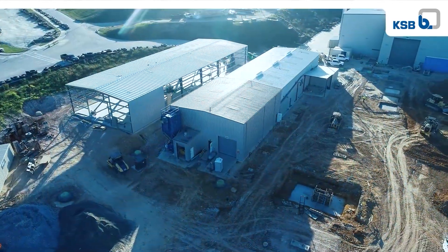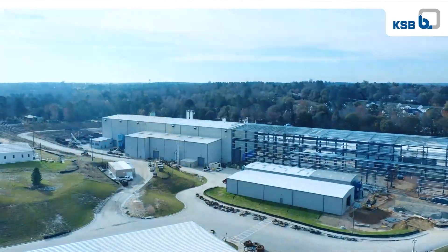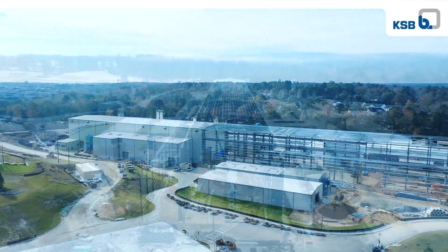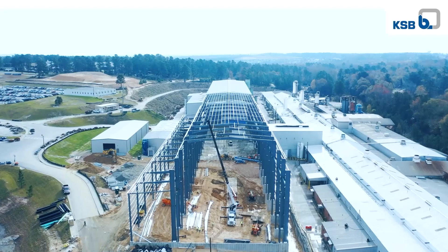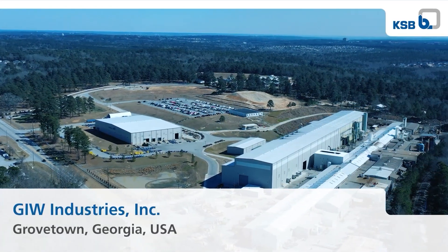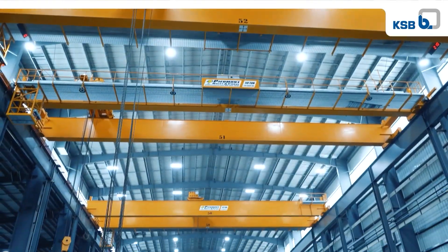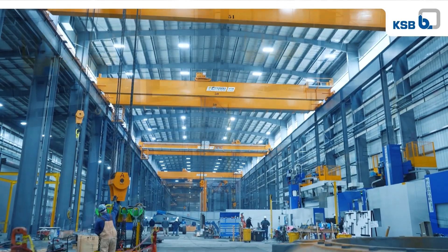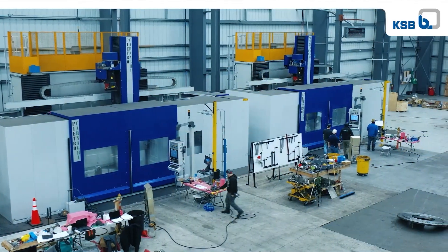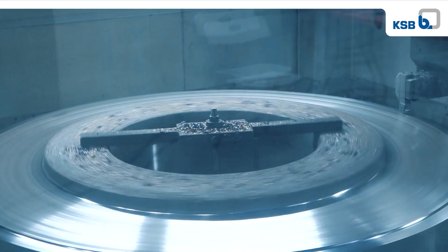As a result of our successful growth, we have undergone a variety of expansion projects designed to position KSB to meet the market demand for larger pumps. The expansion improves production efficiencies at KSB's GIW Industries manufacturing facility. We have ensured that our technology and work processes are up to date. New machines, optimized workflows, and manufacturing processes have drastically increased our production capacity.